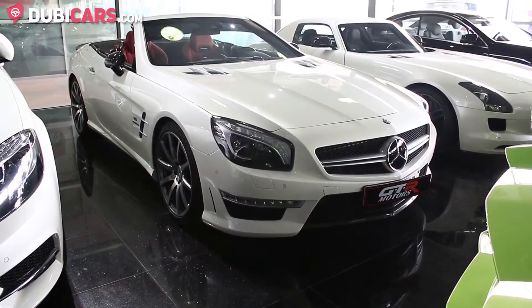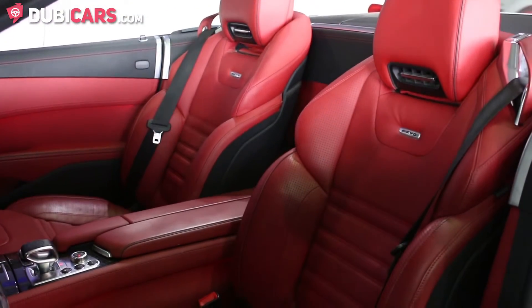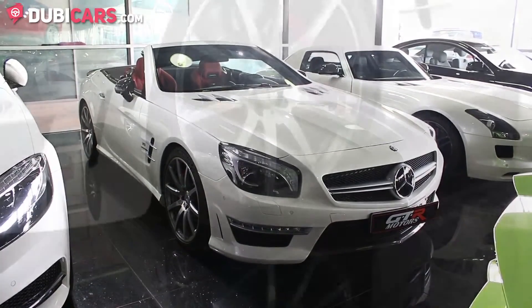The exterior of the SL63 is white and inside are two red leather seats. The exterior features include adaptive Xenon and LED headlights,